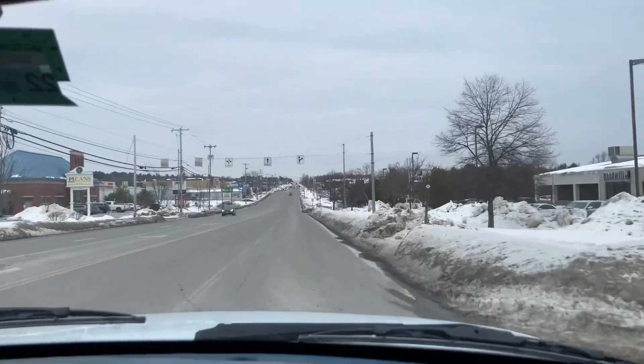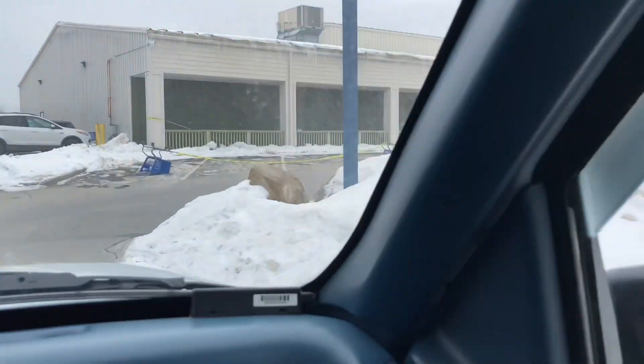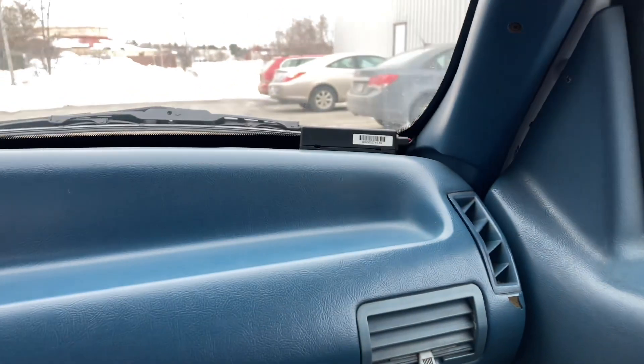There's that green light. There's the Goodwill. They've decided they no longer want people parking up front — too much traffic. We're going to park next to this cute little car.